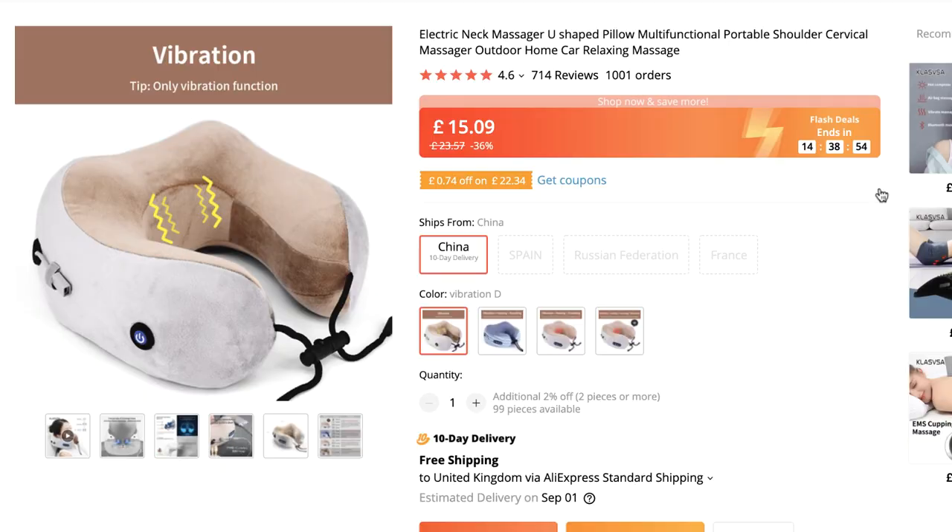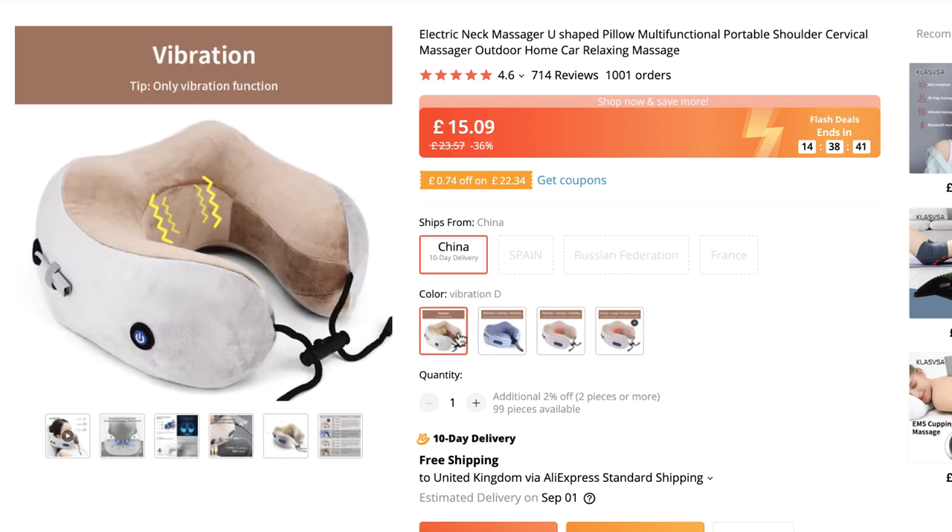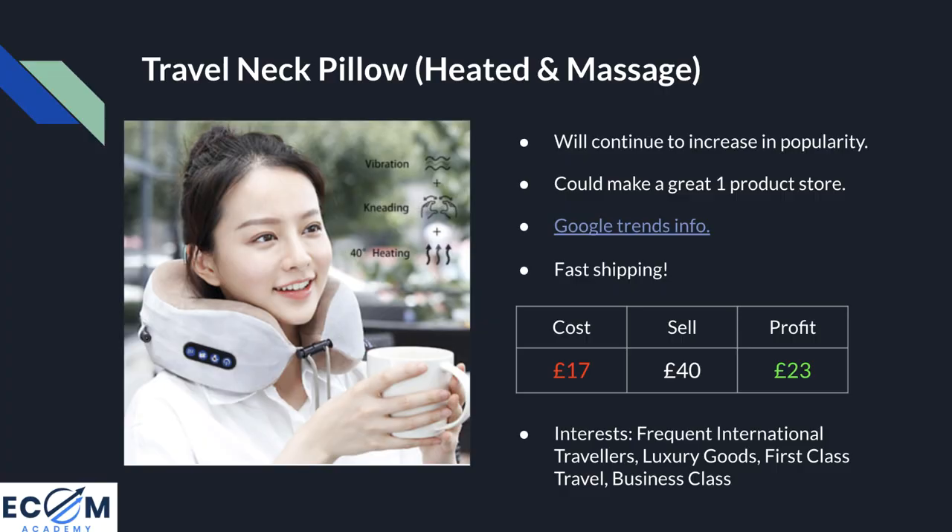Product number three is this travel neck pillow — not just a straightforward neck pillow, it will also heat your neck and massage you at the same time. On AliExpress we can see guaranteed 10-day delivery or your money back, and there are many different variants ranging from around £15 up to £28, allowing customers to pick a product with the features and price they're looking for. Products like this will only continue to rise in popularity as borders open up and people make up for lost travel time since the beginning of 2020.